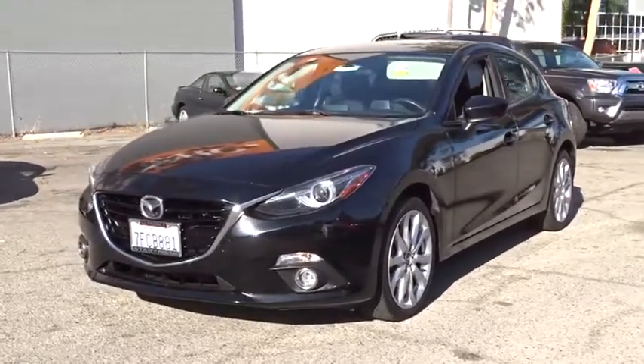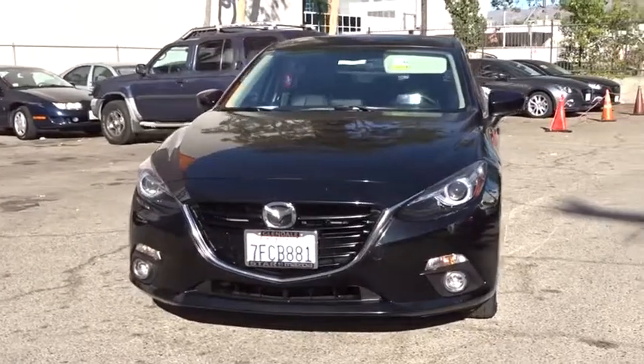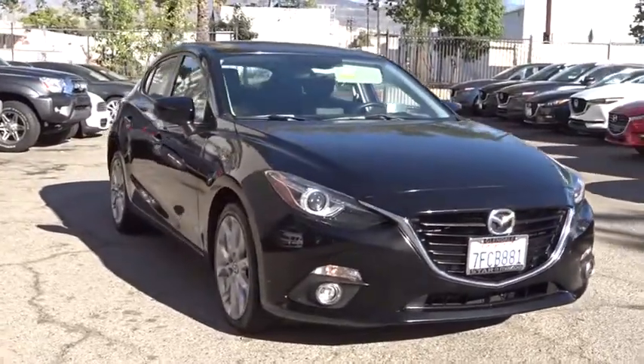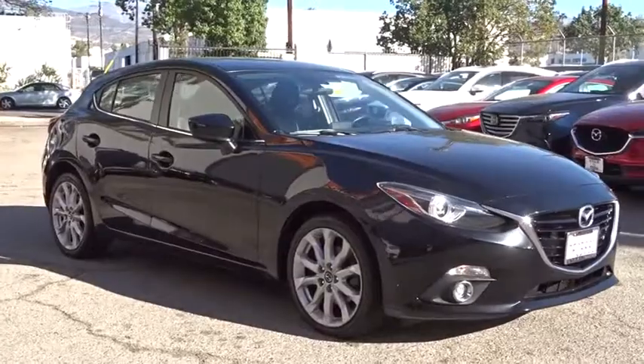The 2014 Mazda 3. A 2010 Car and Driver's 10 Best Award winner, the Mazda 3 meets your vehicle wants and needs. Powerful and economical, technologically savvy and boasting top safety features, the Mazda 3 is the total package.